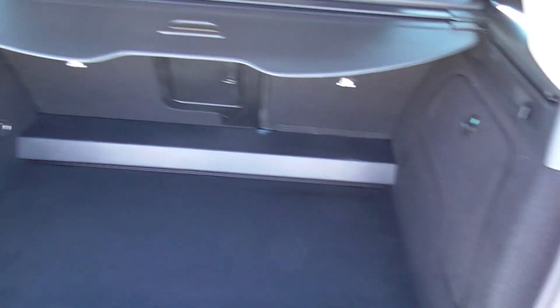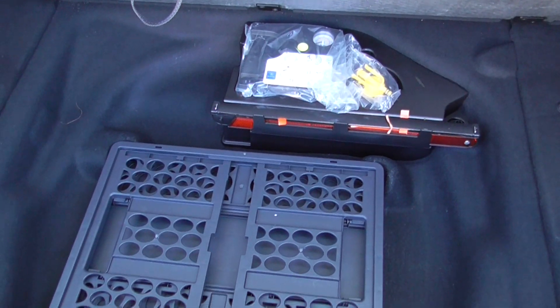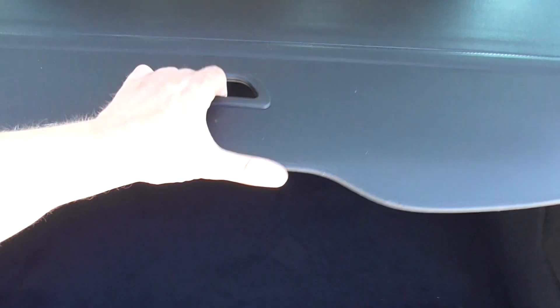Good size boot in these as well, and underneath there you've got a little compressor and inflation kit and a little storage bin. There's also a little tonneau cover to cover your luggage up.